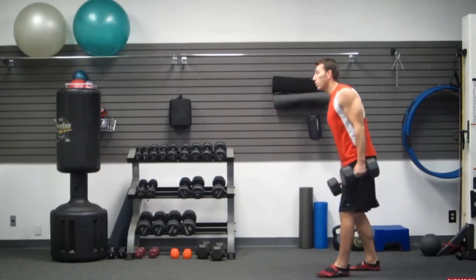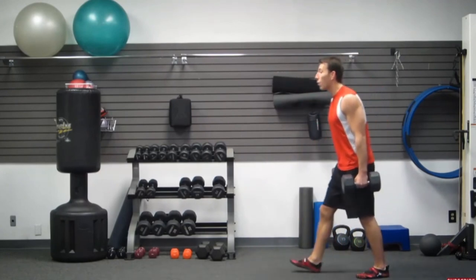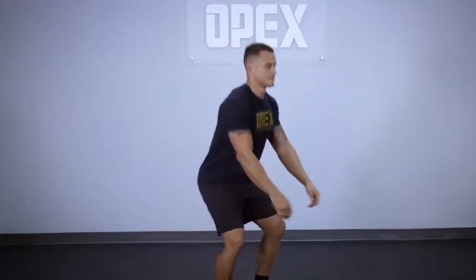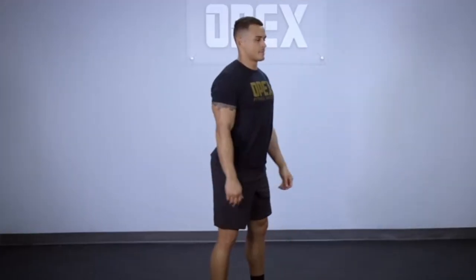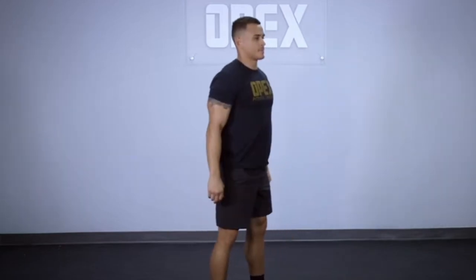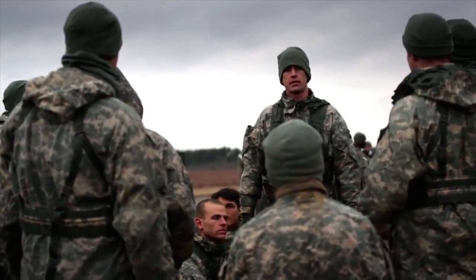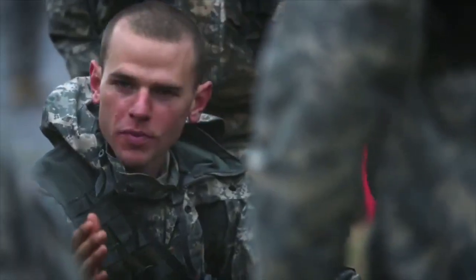The dumbbell farmer carry is still about performance, but now you need to focus on your grip and moving your feet fast, while also allowing yourself to recover your heart rate. With the air squats, your legs will be burning, but you need to breathe and recover your heart rate. You'll get a breather with active walking rest, but by design this rest period is too short — and you'll need to push through it.